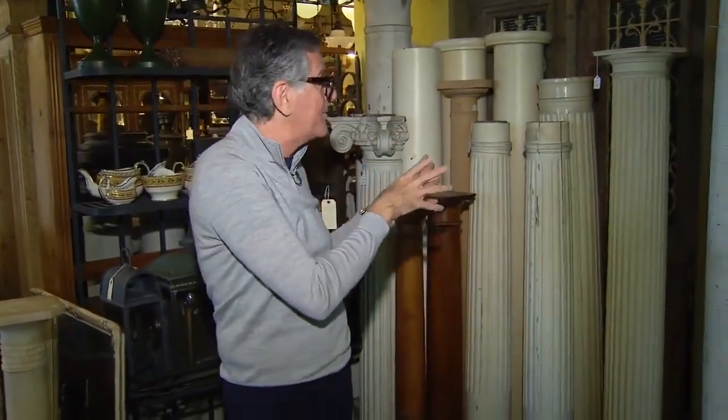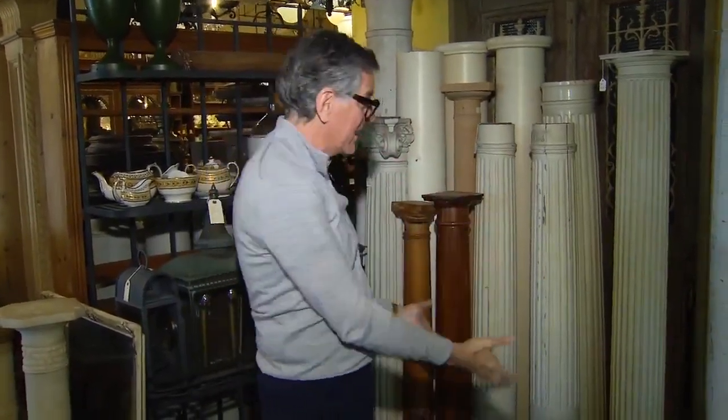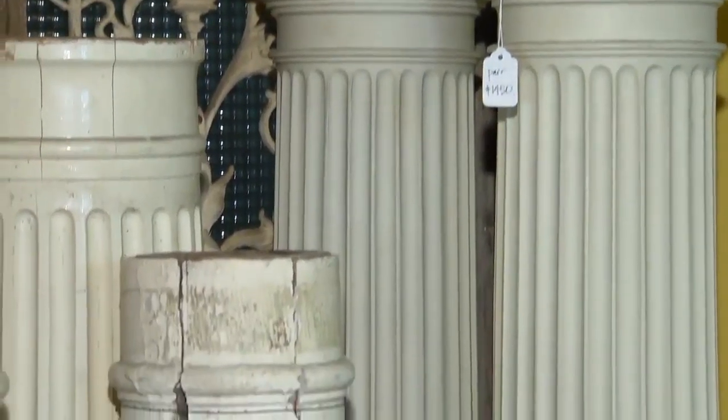Lots of columns here. These columns are great just as architectural pieces in a corner, maybe lit up or as pedestals. Or if you have a porch or an opening between two rooms, put them on bases and that defines the rooms.